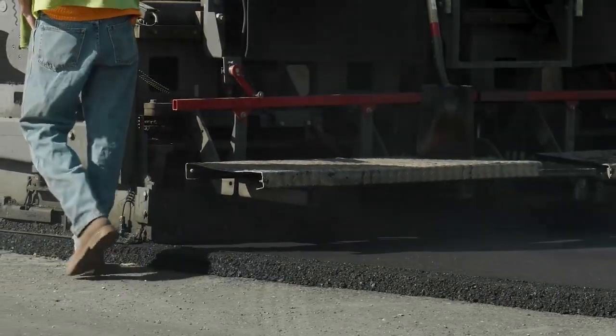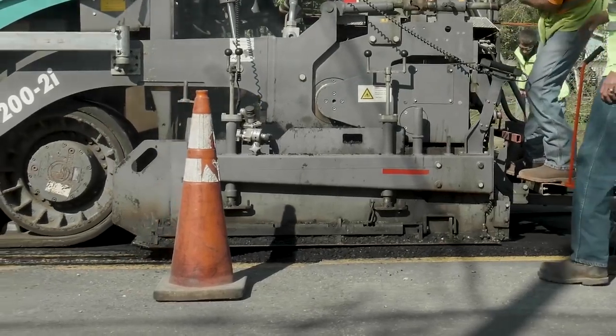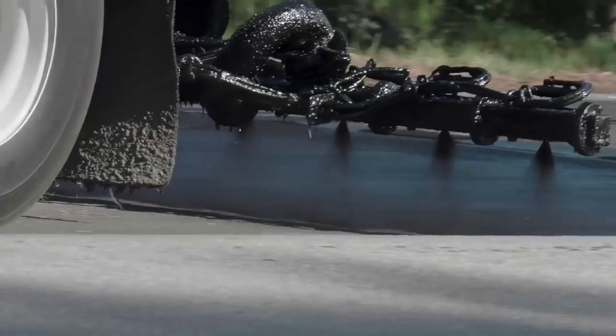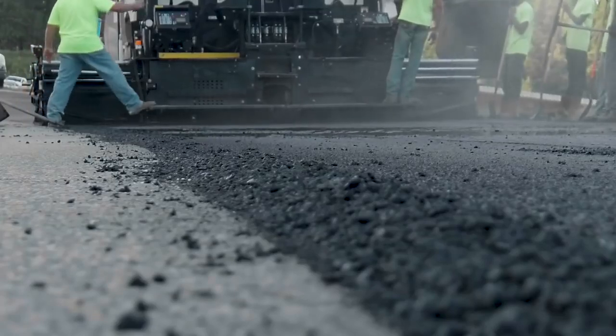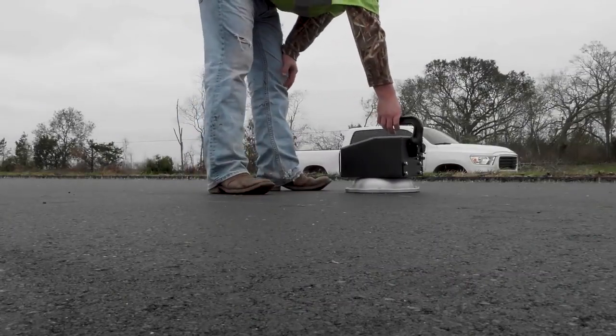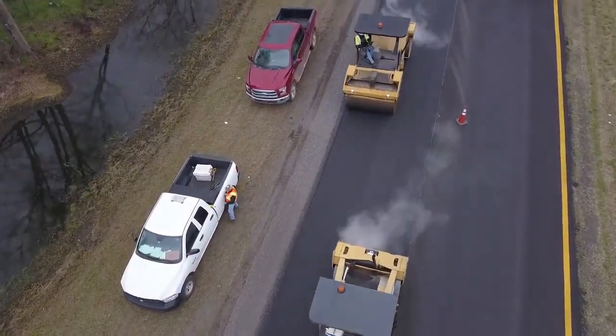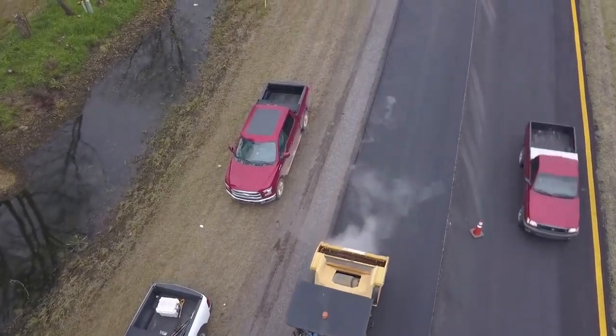Once the asphalt reaches the paving site, it's important the contractor follow best construction practices. From properly applying a tack coat, to correct asphalt placement, to appropriate roller operation, each step works toward the goal of providing optimal pavement density. Good paving practices and good compaction practices by the contractor ensure they are using a good rolling pattern and understand how many passes it takes with the rolling train to reach the highest level of density they can.